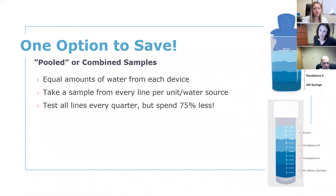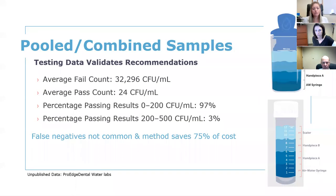Taking pooled or combined samples means taking an equal amount of water from your air water syringe, handpiece, and scaler and putting it all into one vial or one paddle test — as long as they come from the same dental unit. This allows you to test every single line every quarter without breaking the bank. Based on our data, concerns about pooled samples having false negatives are just not the case. Pooled samples are a really good way to test — you want to test every single line and not skip one.